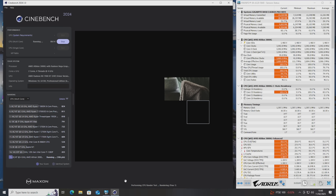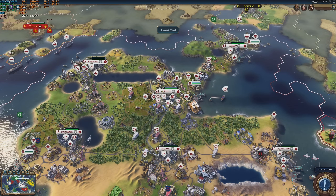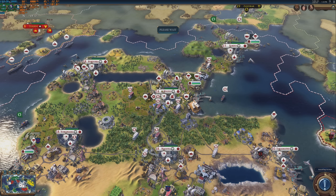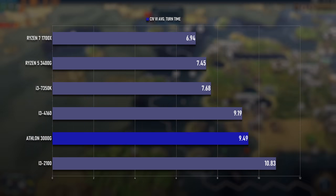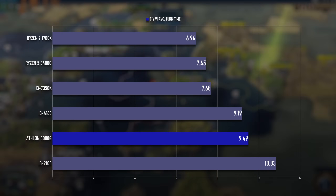To illustrate this, the Cinebench 24 multicore test took over half an hour to finish a single pass with a score of 152. A Ryzen 7 1700X at a slightly lower clock speed scored about four times higher. Civ 6 is practically a synthetic CPU benchmark, at least as far as the AI turn time test. The best of three runs saw an average of 9.49 seconds, putting it just a smidge slower than a Haswell i3 and a fair bit faster than a Sandy Bridge i3. Not exactly auspicious company.